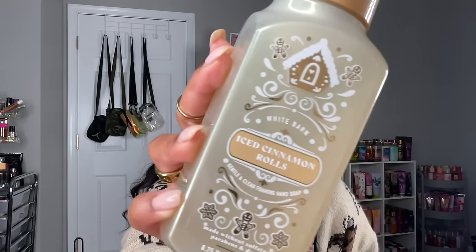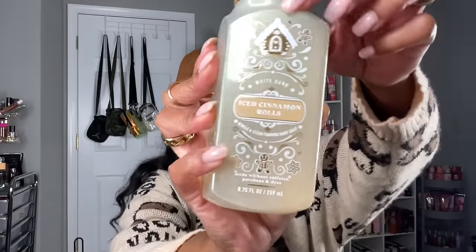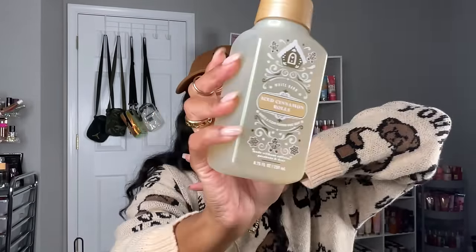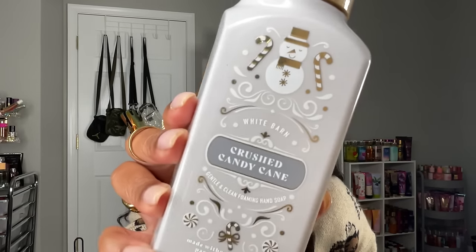This is my favorite packaging — this is Iced Cinnamon Rolls. The packaging on this particular line is amazing because you have a little gingerbread house, little gingerbread people, and the color with the iridescent finish is just so nice. This one is Iced Cinnamon Rolls: warm cinnamon rolls, fresh orange, and sugar glaze. This smells amazing — it smells legitimately like the Pillsbury cinnamon rolls with the orange icing. You really get that orange glaze with a bready, doughy note.